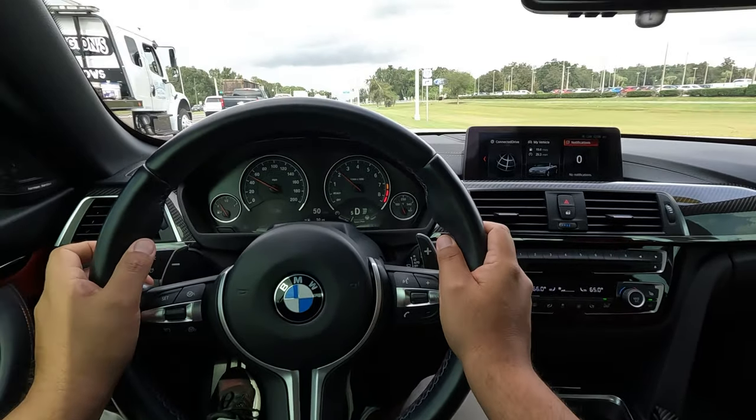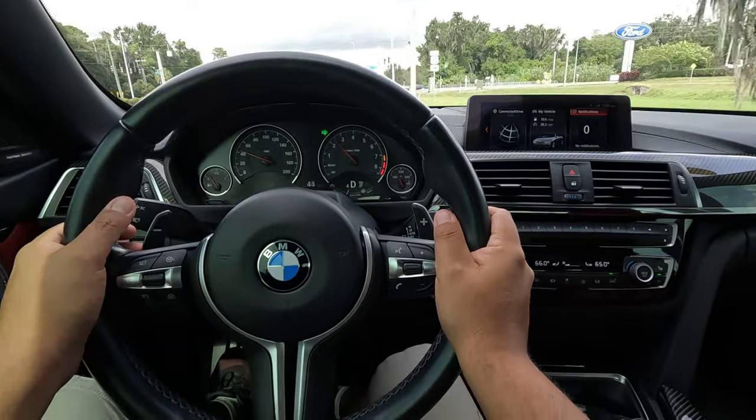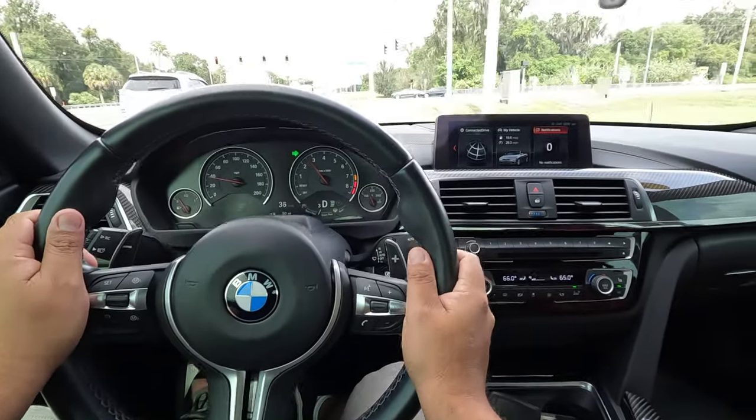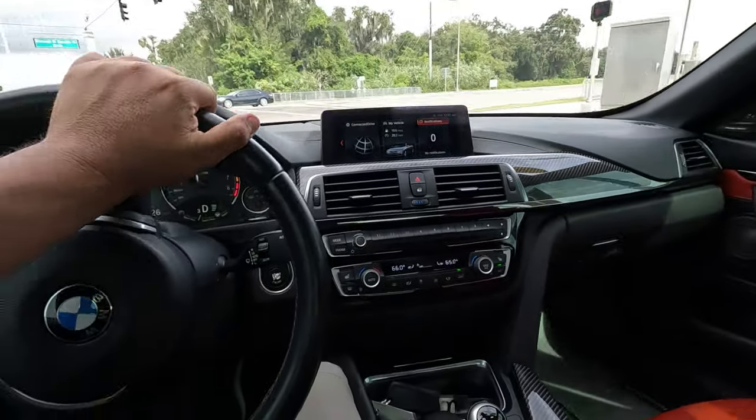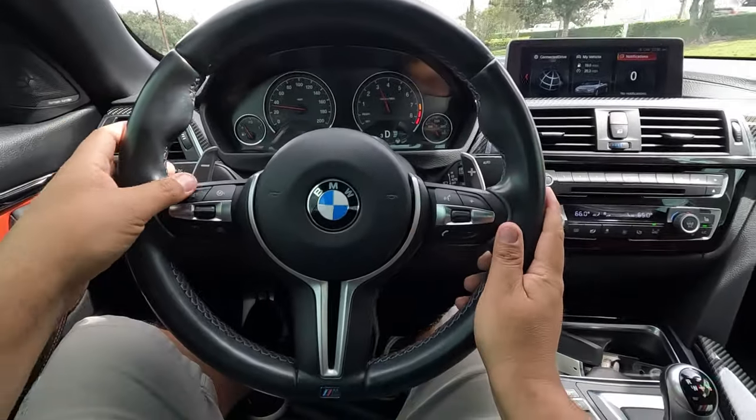Very, very impressed with this M4. I mean it's a convertible, it is a little bit heavier. Obviously you feel that in the curves a little bit, but it's not that bad. The suspension feels great — really, really nice.